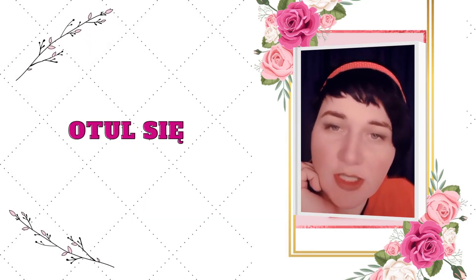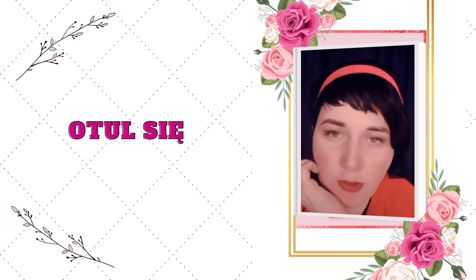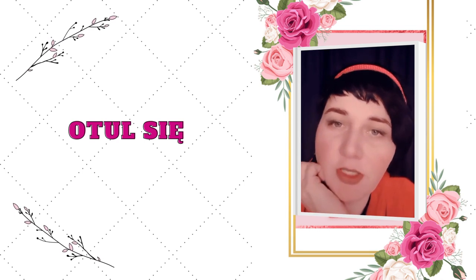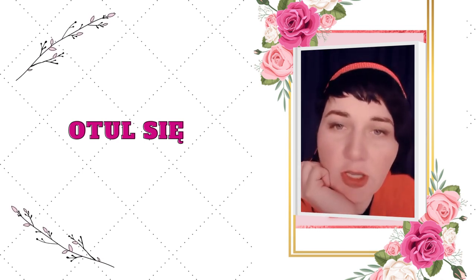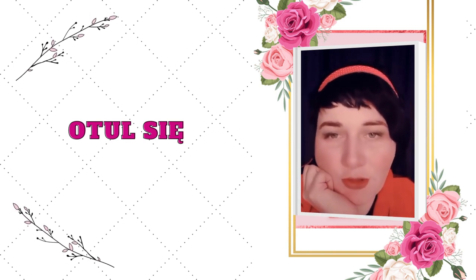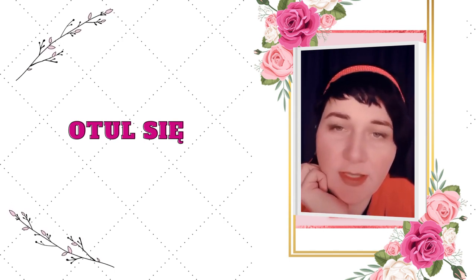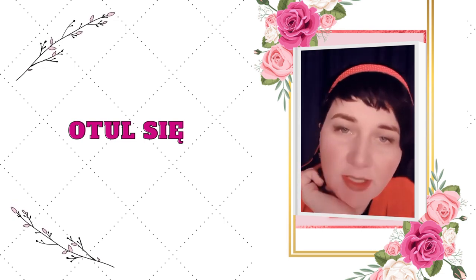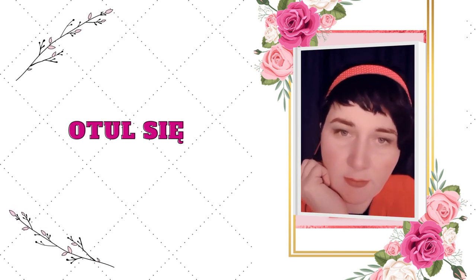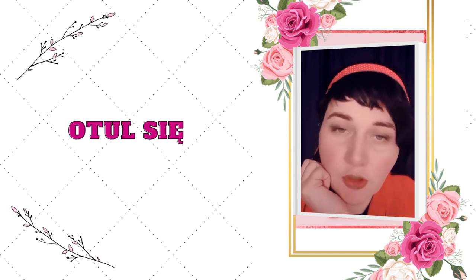Spraw, byś poczuła się otulona, przytulona. I teraz jak to możesz zrobić? Najprostszą metodą będzie, żebyś wzięła jakiś mięciusi kocyk, taki który lubisz, który jak go dotkniesz, to jesteś taki – o jaki mięciutki, słodki i fajny. Więc znajdź sobie coś takiego, czy to będzie sweter, czy bluza twojego partnera, czy jakiś koc, czy coś w tym stylu i okryj się nim. Jeżeli masz kołdrę obciążeniową, to też możesz jej do tego użyć.